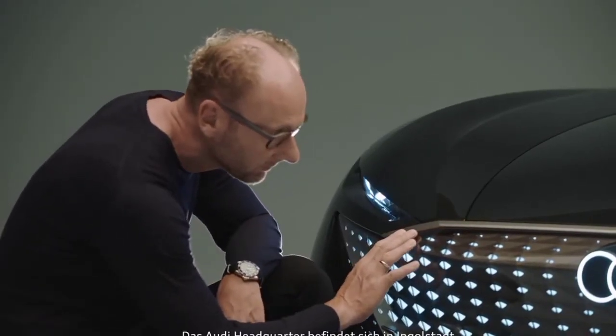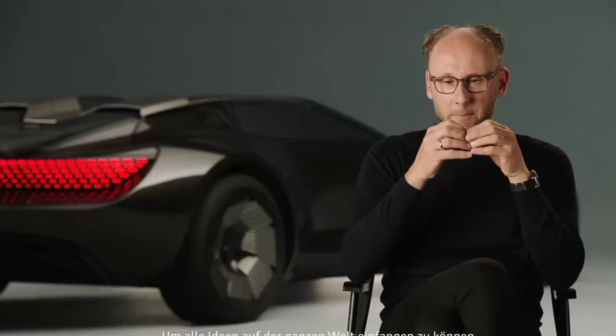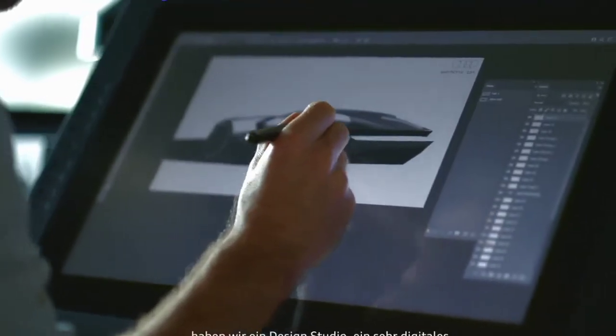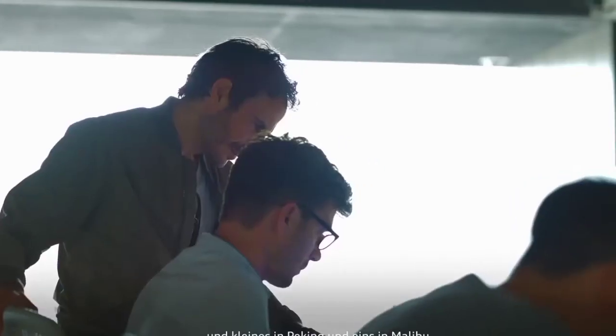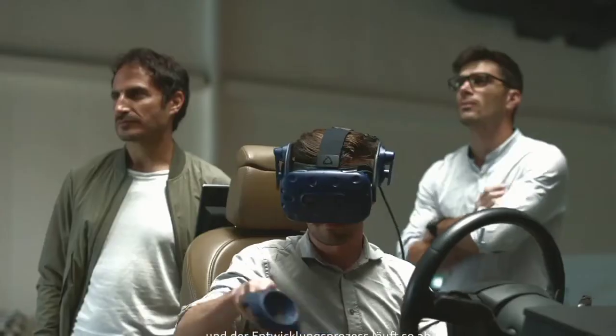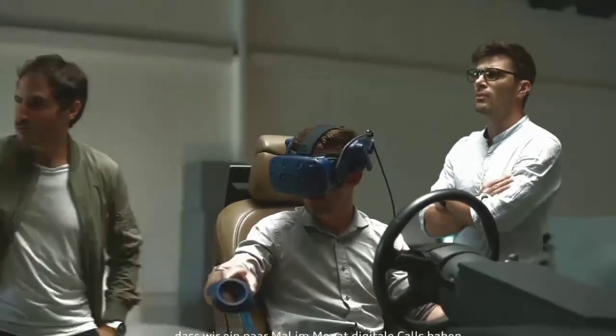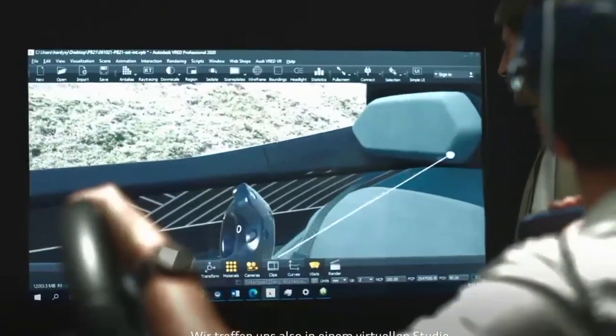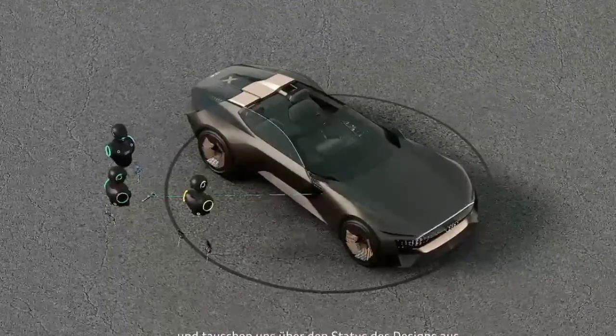The Audi headquarters is located in Ingolstadt. To capture ideas from around the world, we have design studios — a very digital and small one in Beijing and one in Malibu. That's why the Audi SkySphere was developed and designed 100% digitally, with a few virtual meetings a month where we come together in a virtual studio and discuss the status of the design.